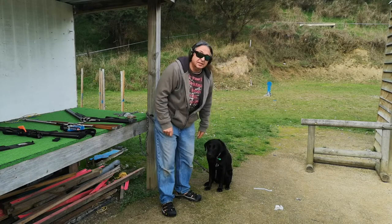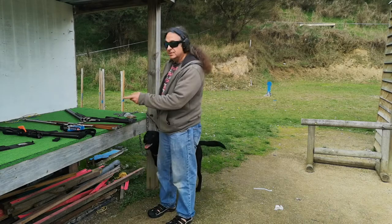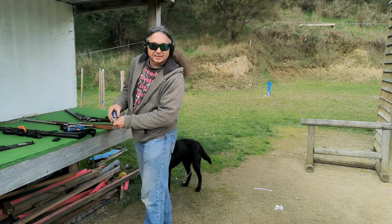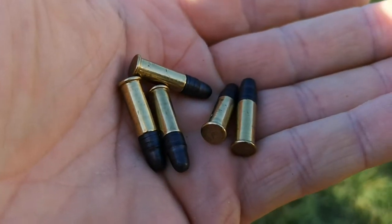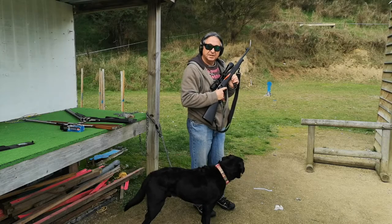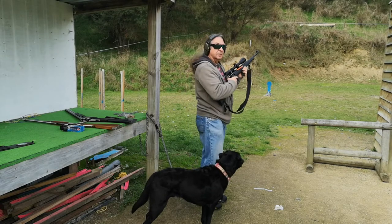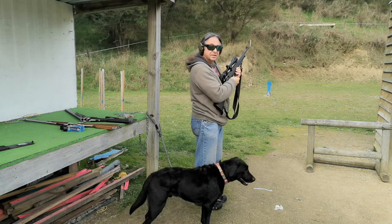He already knows about the .22 — we have a .22 here. One moment and I will load it for you. This is a .22 that Rocky has met before and he's quite okay with it, aren't you? So we'll give a couple of rounds and then we'll give the dog a treat.